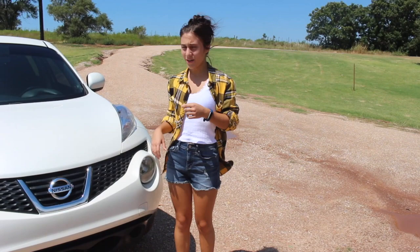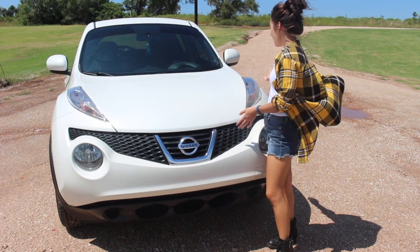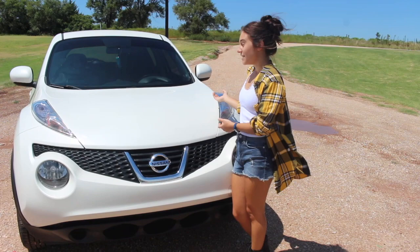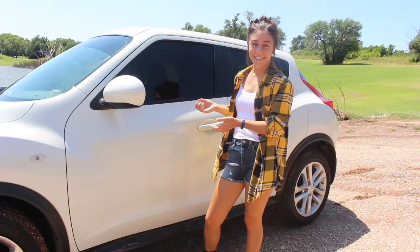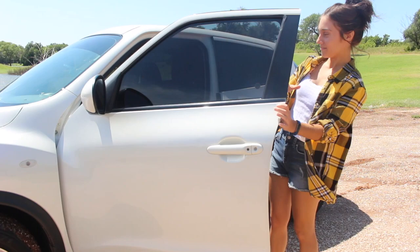Hey guys, welcome back to my channel. This is my new car video — this is my Nissan Juke 2014. I was really excited to get this car because it was a present for my birthday, and I just got my license not too long ago. It's been really great so far. The wind was way too overwhelming at this section but I hope you enjoy it anyway. This is my birthday present from my parents and grandparents. I love it a lot. I guess I'll show you the inside.